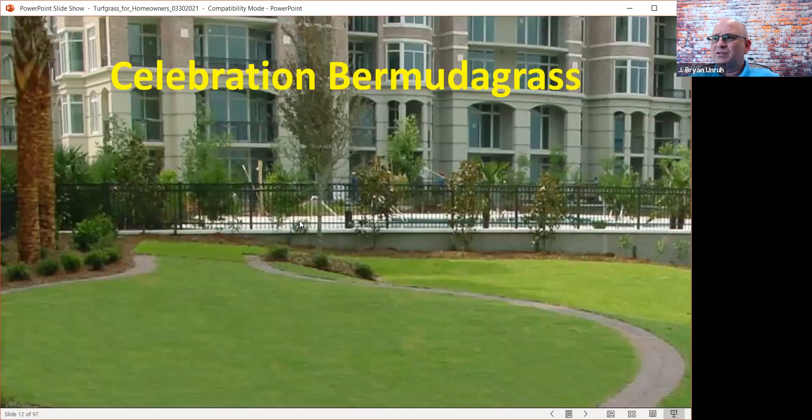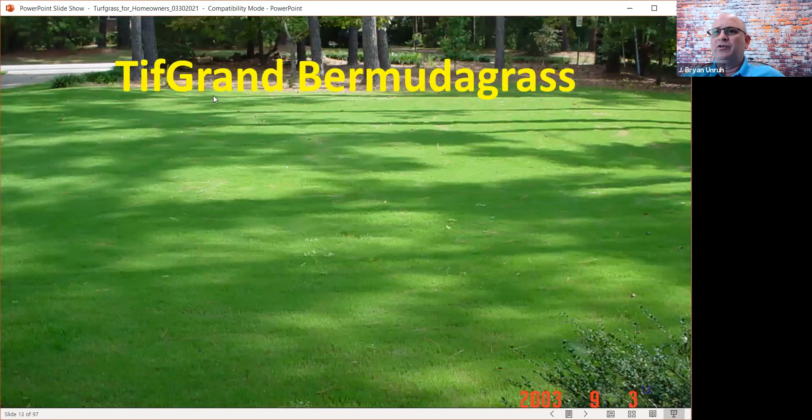Let's talk about bermudagrass. One of the biggest questions I get is why don't we have more bermudagrass in the landscape in Florida? The reason is shade tolerance, or the lack of it — we have a lot of trees in Florida, and bermudagrass is the least shade tolerant. Within the bermudagrasses there are a couple of varieties that are a little more shade tolerant: Celebration Bermuda and Tiff Grand Bermudagrass. You can see these growing in shaded environments — though here the shade comes from large structures, not trees.